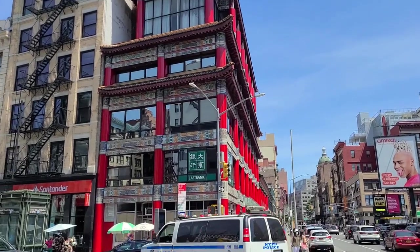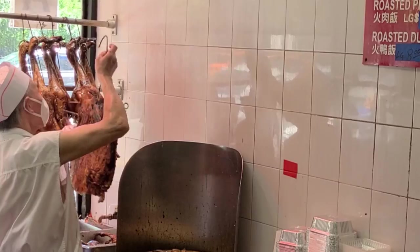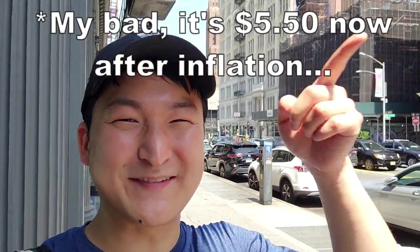Hey guys, welcome to another episode of Yui Eats. I'm Yui and today I'm in Manhattan Chinatown on a blistering 100 degree day. There are tons of great eats in this neighborhood, but we're going to one of my favorite places — Wafeng Fast Food. Wafeng makes some of the best cha shao, or Chinese style barbecue pork over rice, in the whole country. And the best part? You get it for less than $5. Come on, let's go check it out.